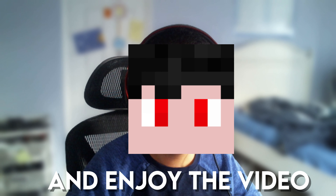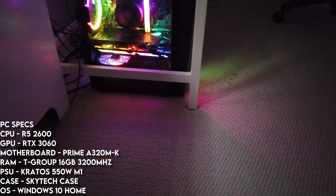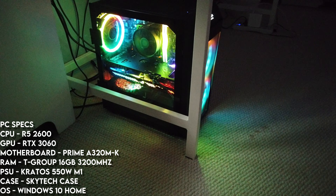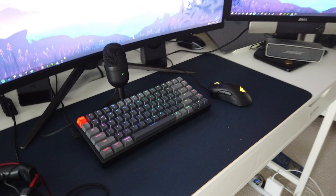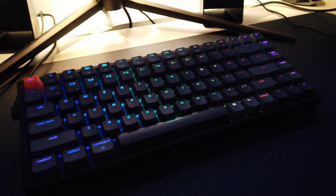Starting off, I'm going to talk about my main gaming PC — up on the screen are the PC specs. For my keyboard, I use a Keychron K2 V2 with brown switches. I really like the sound of the switches — take a listen.